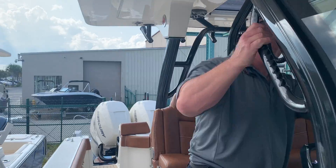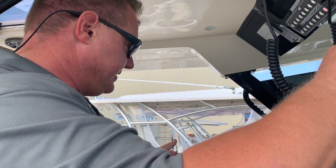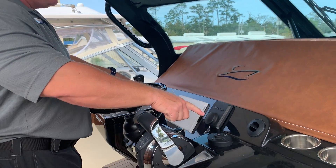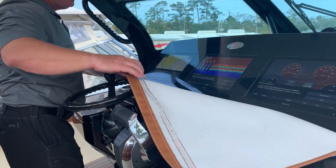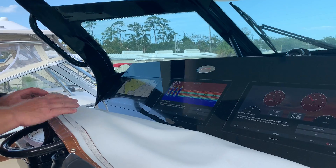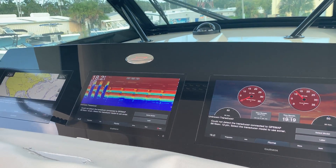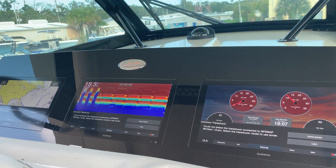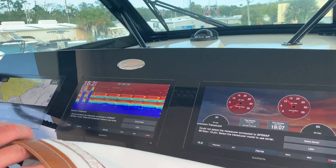As we come further back in the helm area, we're going to look at this amazing dash, which as you can see has some air conditioning vents. This boat has a diesel generator with air conditioning and a full 16-inch Garmin package that will operate all of your navigation, sonar, and engine gauges — everything incorporated into these three screens.